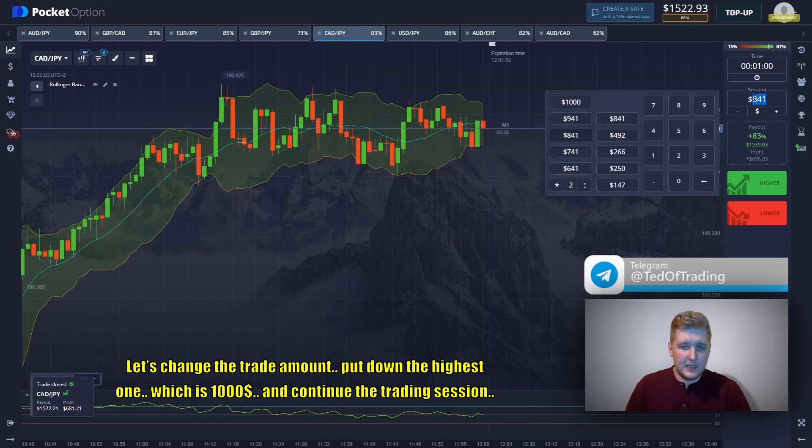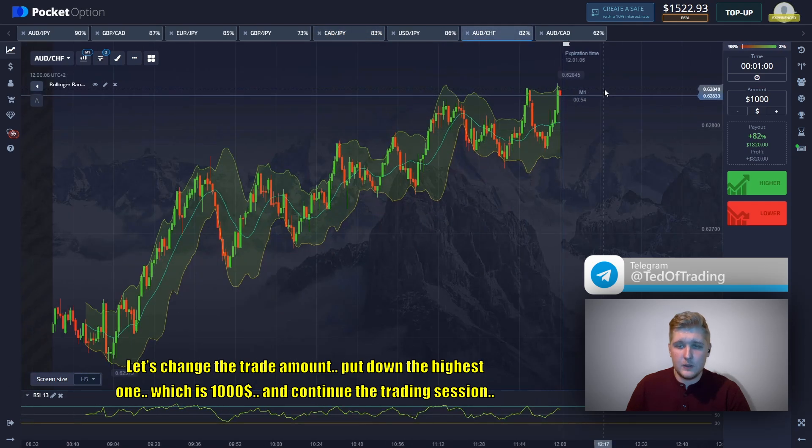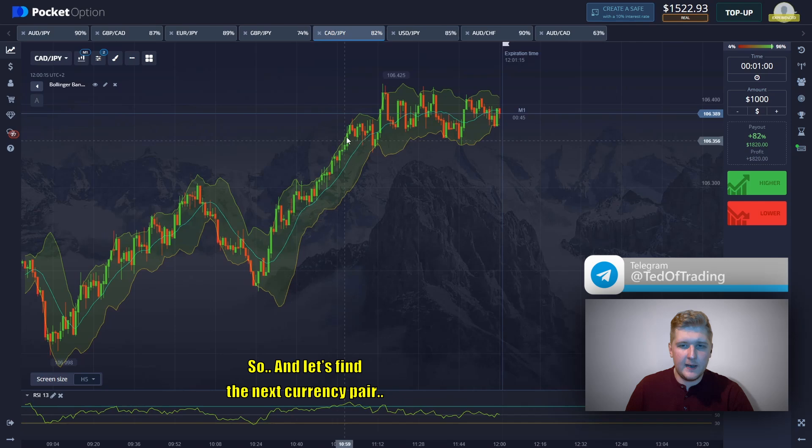We already got a good breakout here — a perfectly calculated trade entry. That's earning profits again. Let's change the trade amount, putting down the highest one, which is $1,000, and continue our trading session.